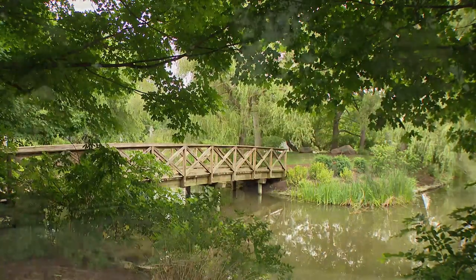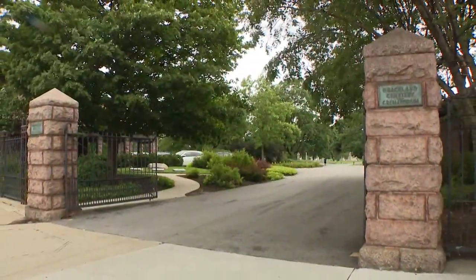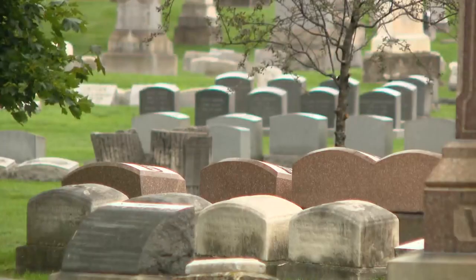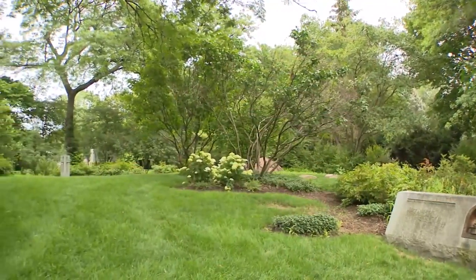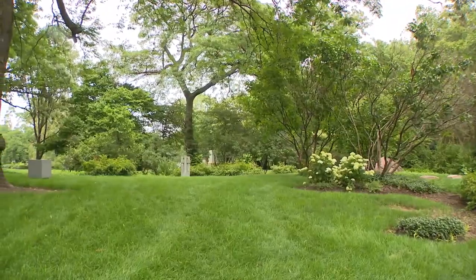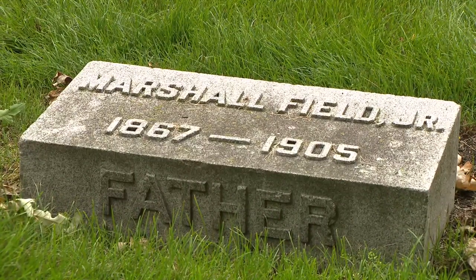It might surprise you to find a cemetery in a garden, but not far from Wrigley Field, Chicago's dead rest eternally at Graceland Cemetery. A lush blanket of green envelops the grave sites of past luminaries, from George Pullman to department store heir Marshall Field Jr.